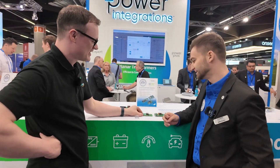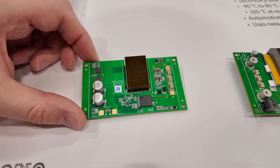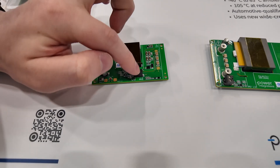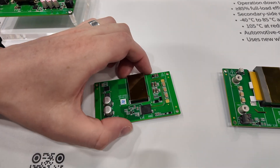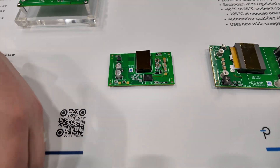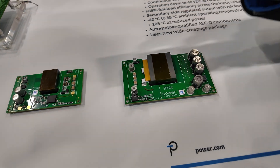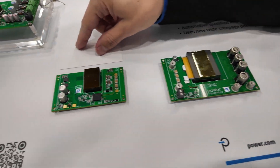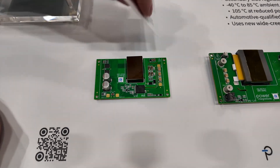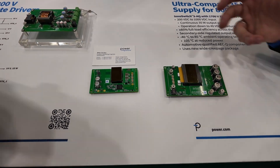That design is absolutely beautiful — it's shining! I love the transformer, the switch, the isolation trench, the high-voltage and low-voltage side. It's actually brilliant. Before jumping to the next design, I just want to mention — this design is actually smaller than a business card, which I really love about it. It's tiny — very small.